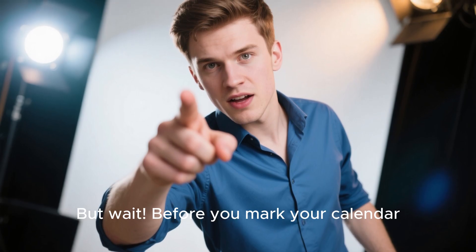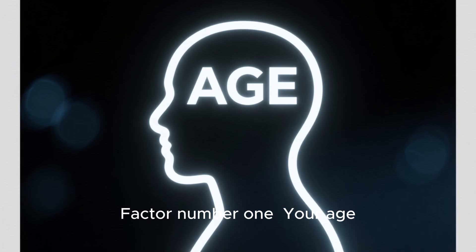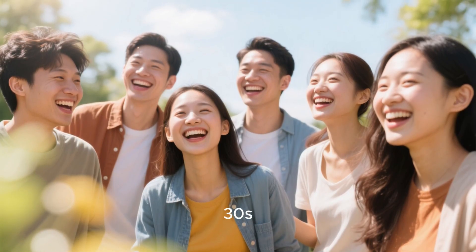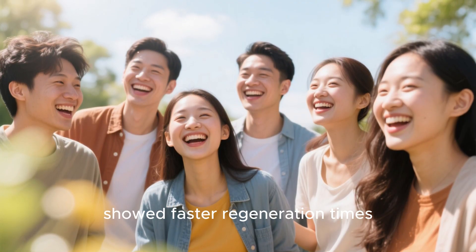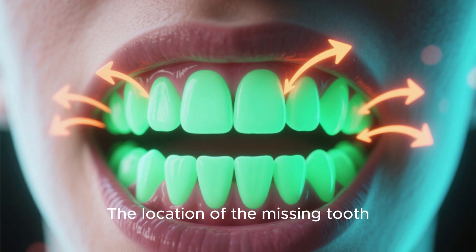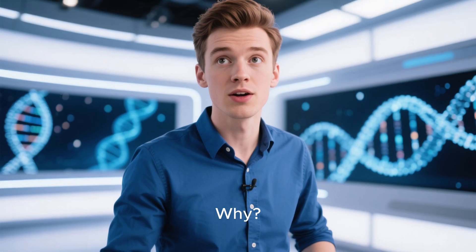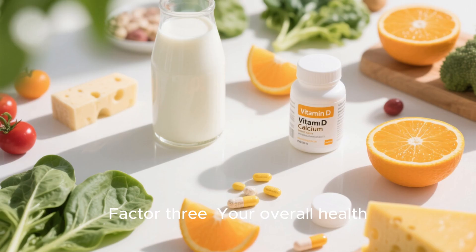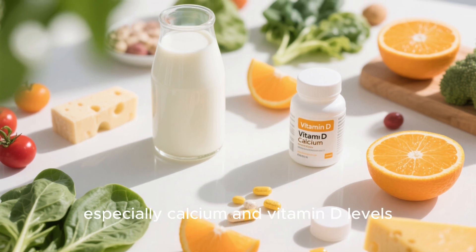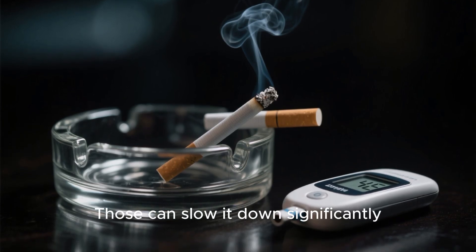Before you mark your calendar, you need to know that this timeline can vary based on several factors. Factor one is your age — younger patients, typically those in their 20s and 30s, showed faster regeneration times because their stem cells are more active and responsive. Factor two is the location of the missing tooth: front teeth generally grow faster than molars because they're smaller and have simpler root structures. Factor three is your overall health — good nutrition, especially calcium and vitamin D levels, can speed up the process, while smoking or diabetes can slow it down significantly.